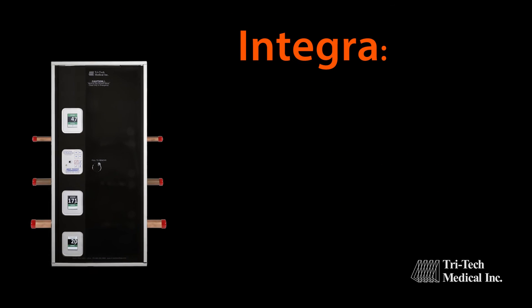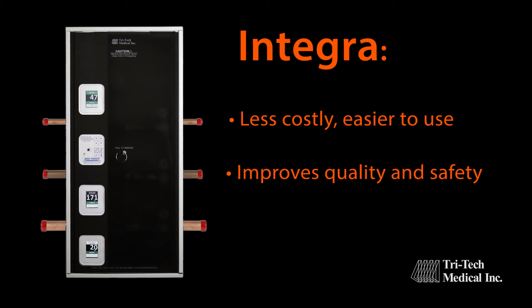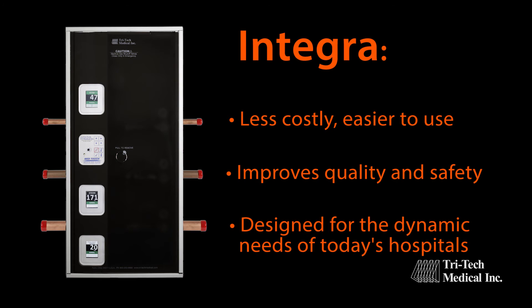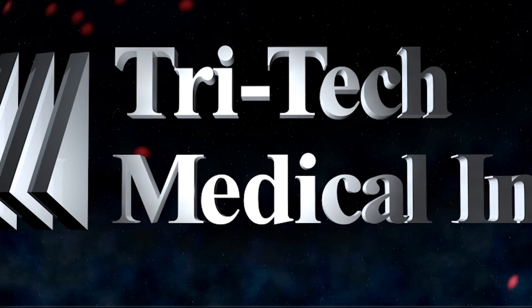It becomes clear the Integra is a better product. It is less costly, easier to use, and improves quality and safety. The Integra is designed for the dynamic needs of today's hospitals. TriTech Medical — improving medical gas systems through innovation.